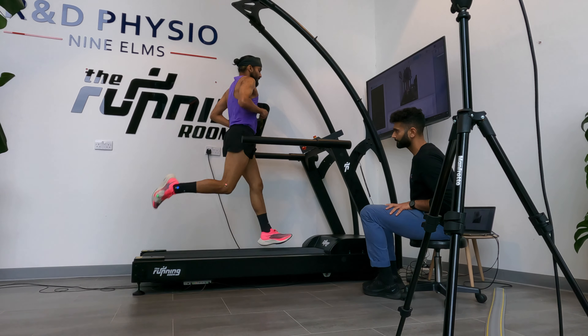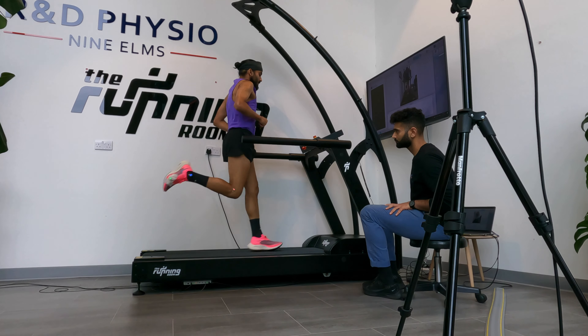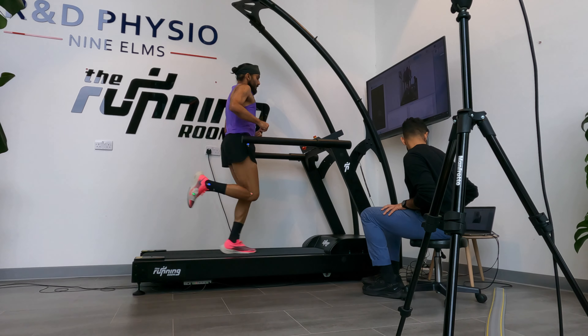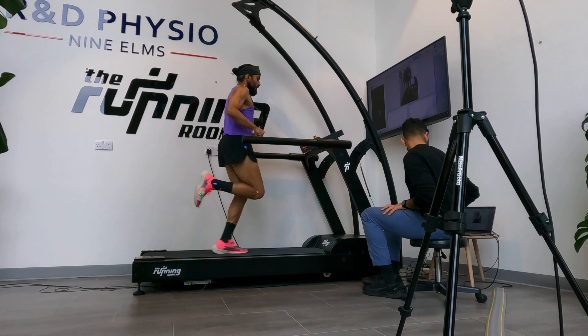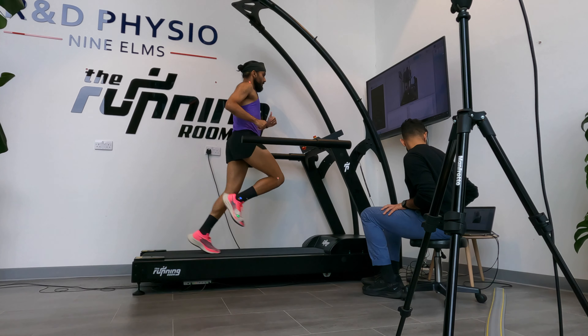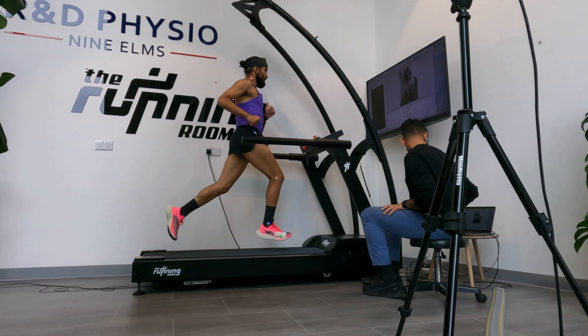It's a very interesting observation — something I thought might occur — and it's good to see the results back it up. I'll go through the results side by side to show what the technique actually looks like. These are small changes you can try to incorporate, and they're more applicable on faster runs — a bit trickier during easy runs.